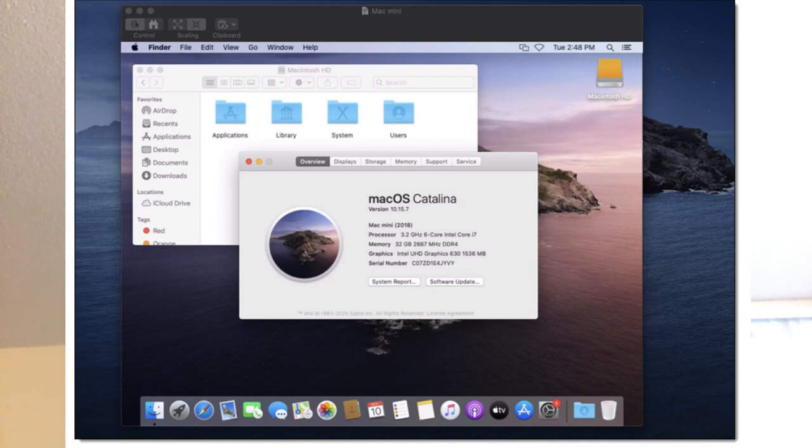Maybe you want to launch 10,000 MacBooks to test your app — you can do that with Amazon EC2 Mac services. You can instantly spin up 10,000 instances, 10,000 virtual machines, then test your product's concurrency and stuff like that.